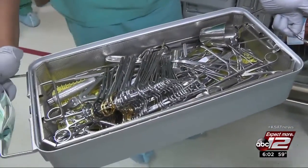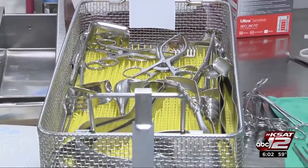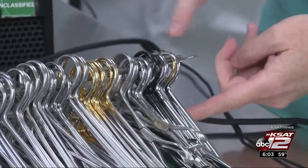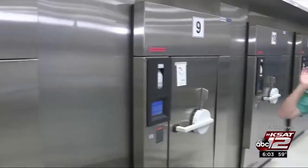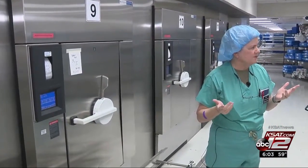The instruments come in used — they're bloody, they're gunky — and the process to get them back out and ready to use again is meticulous. They've got to be put in the right order. It's a multi-stage process; you need to get the steam in there to kill any kind of germs.